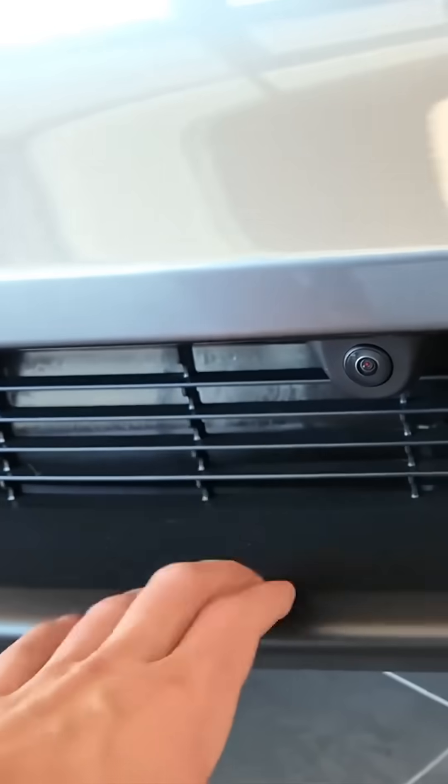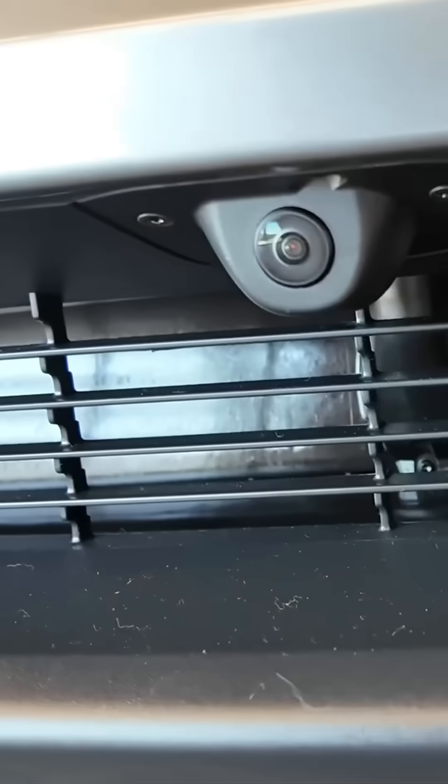The front grille closes when not needed. This helps with aerodynamics and efficiency, and yes, Tesla finally added a washer to the front camera. No more mud-covered lenses.